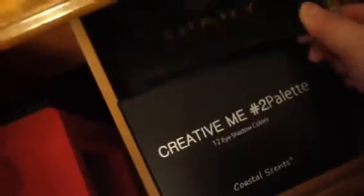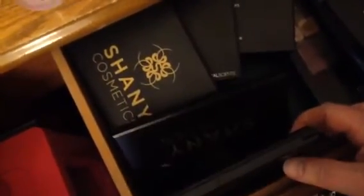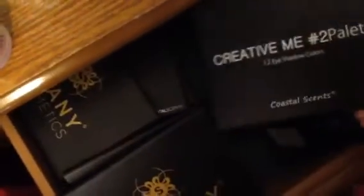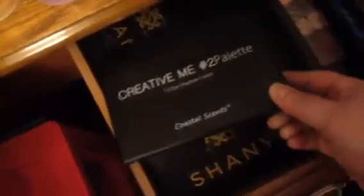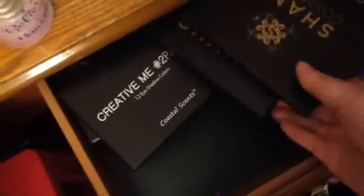And then I have a lot of Coastal Scents and Shany. A lot of people don't talk about Shany on here. These were actually my very first palettes that I bought. This is a really pretty palette — the Creative Me palette. I get all of these on Amazon. And I got this at Walgreens, and this was from a BoxyCharm. This is a really nice palette too. But these were some of my very first palettes and people don't talk about Shany very much, and I don't know why.